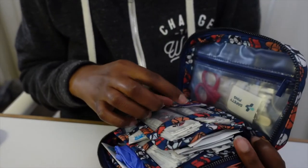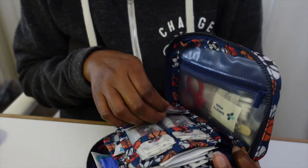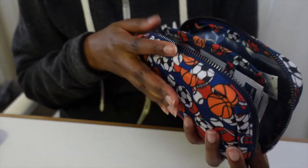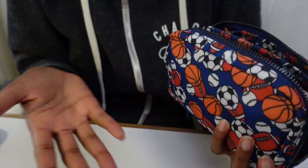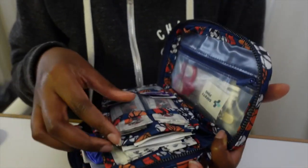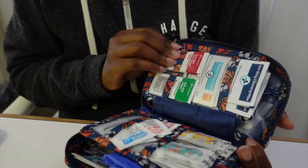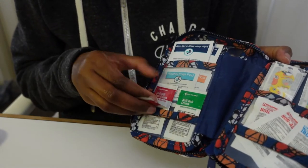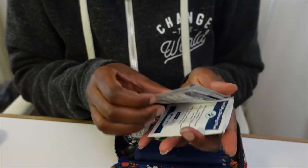It has triple antibiotic ointment — four of those. And the band-aids are so cute. This design is called 'Spot.' I love soccer, so these are soccer band-aids. Your kids will love this.